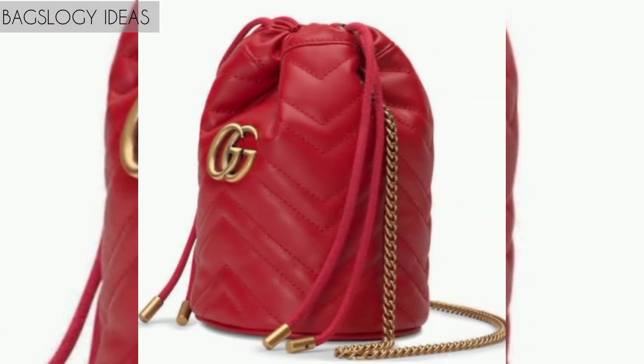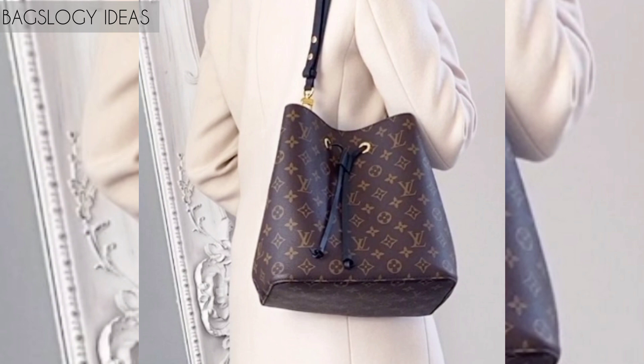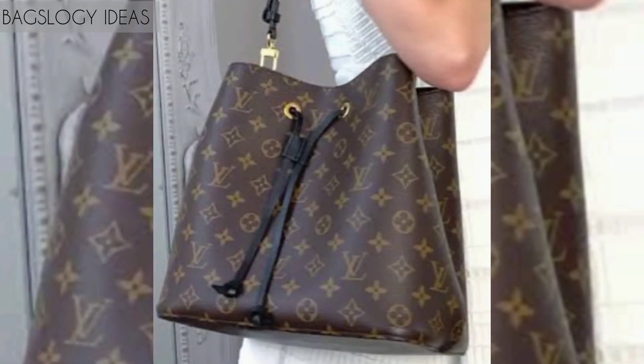Bucket bags go all the way back to the 1940s, to be exact. The reason why they were invented is a fascinating one — bucket bags were designed to carry multiple bottles of champagne without breaking them. Back in the 1940s they dominated the world of bucket bags, but many designer brands caught on after seeing just how popular they were among fashion lovers.